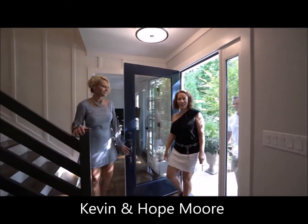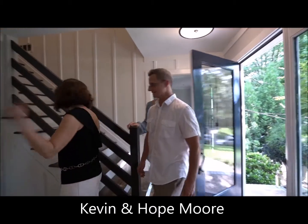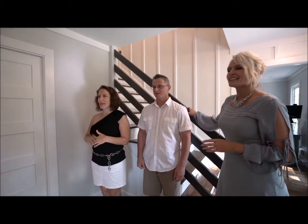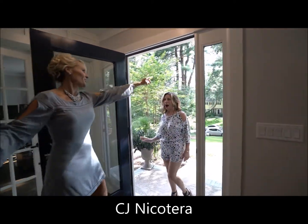All right, so here's the entry. Totally different. Very different. Nice. Dining room over there. No hallway to nowhere — remember the hallway? And now we've got the dining room. Welcome, CJ. Come on in.